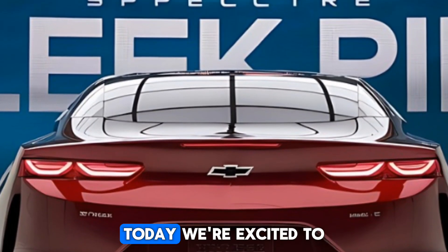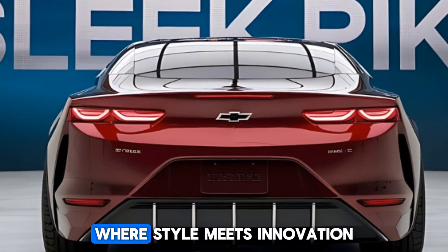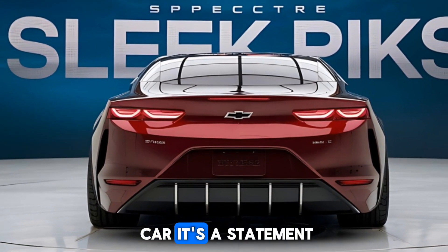Welcome back to CarReview. Today we're excited to introduce the all-new 2025 Chevrolet Malibu, where style meets innovation. This sedan isn't just a car — it's a statement.